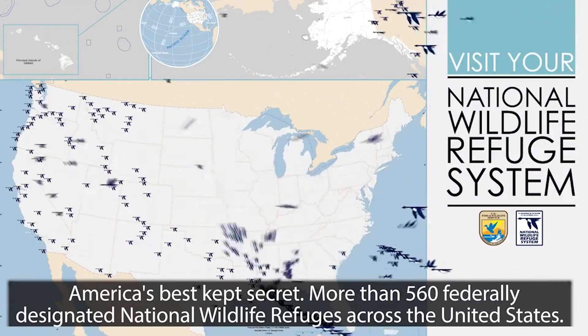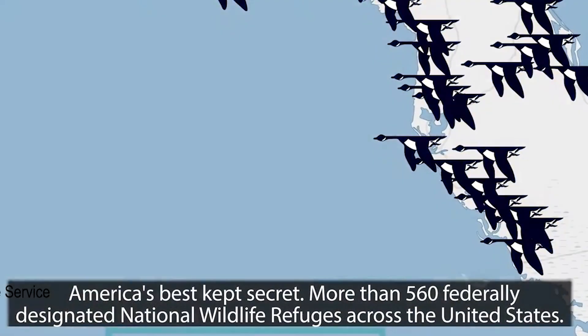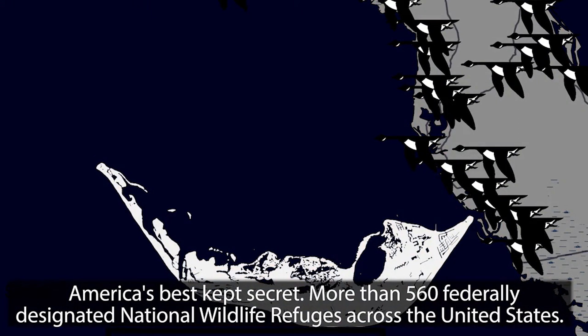America's best kept secret: more than 560 federally designated national wildlife refuges across the United States.